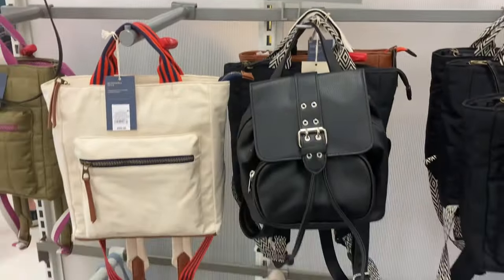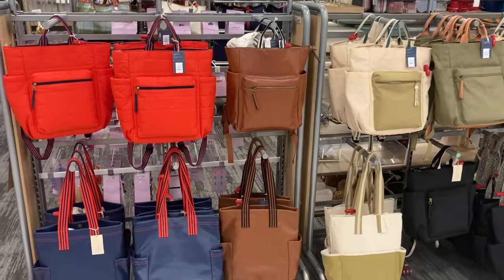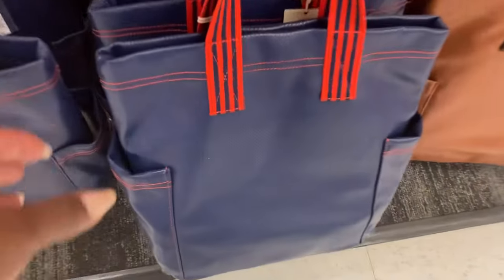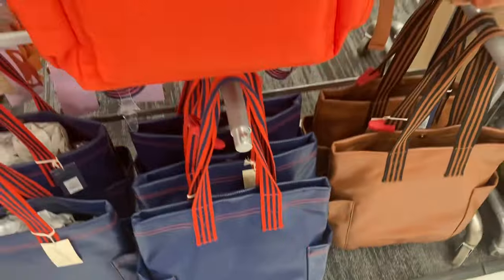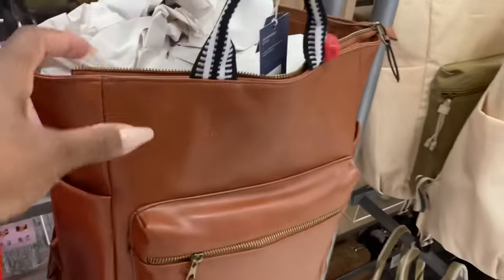And right here they have these bags which are really nice. I don't know what material this one is, but it feels like leather — vegan leather. This one is nice.